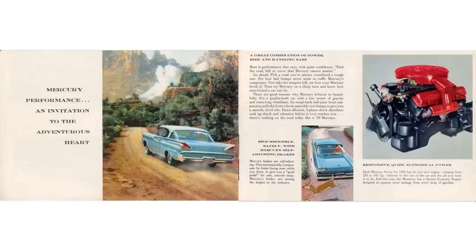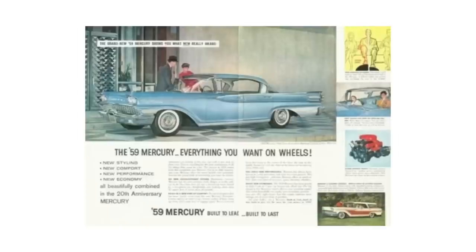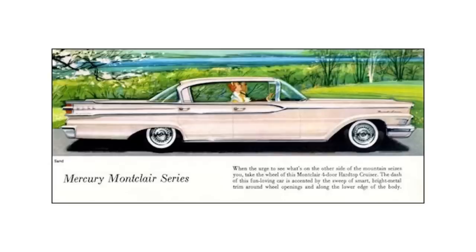Before getting into our featured car, let's talk the 1959 Ford model lineup. Ford offered four different brands in 1959: Ford, Mercury, Edsel, and Lincoln. 1959 Mercury offered three trim levels: the Monterey, Montclair, and Park Lane.